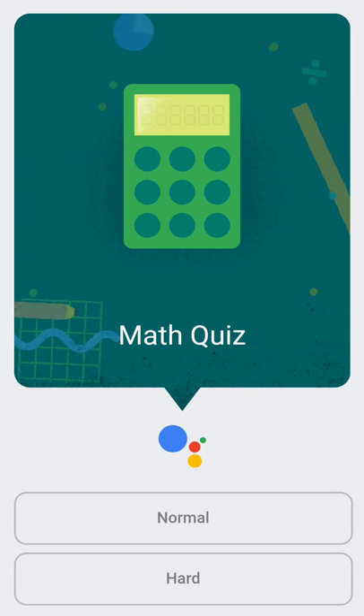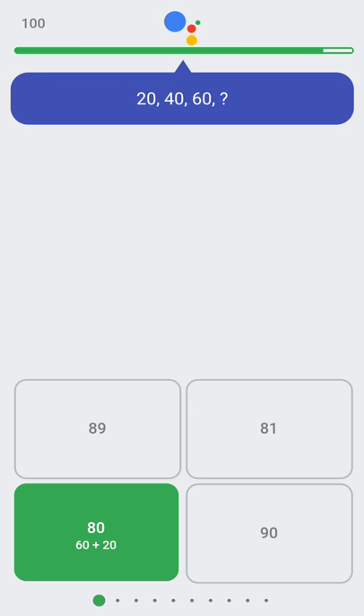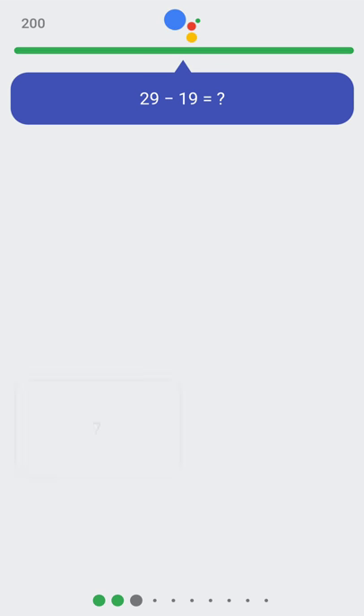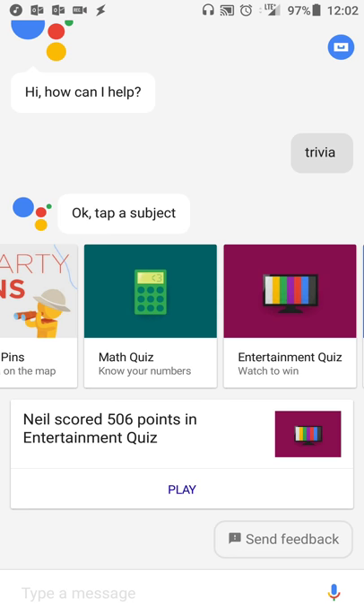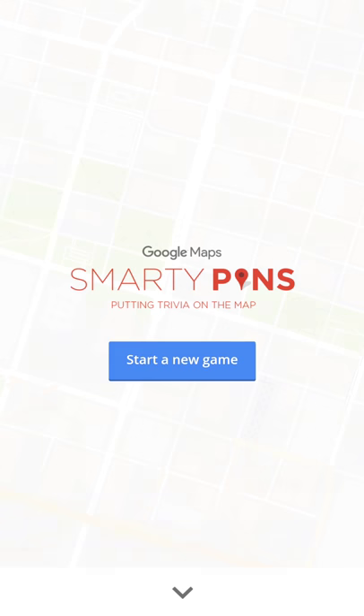Another one I kind of like is the math quiz — same features, just answering 10 math questions, so if you want to test your math and quick analytical skills you can do that as well. Normal is basically easy mode; they're just calling it normal. If you're going on a trip, for example, you can do the geography quiz and have fun testing your knowledge in geography — and it is powered by Google Maps, so you have that additional bit of fun as well.